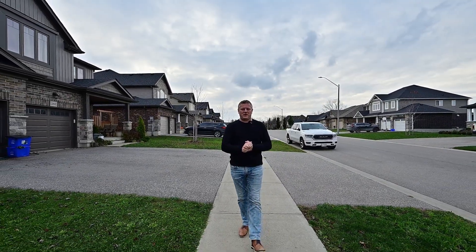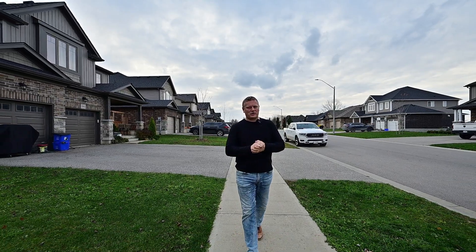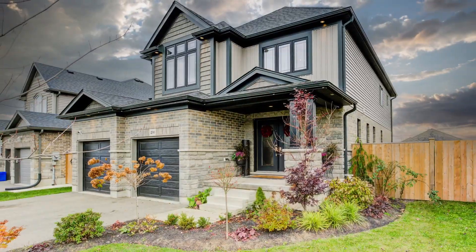Greetings from the Gary Robic home selling team. If you're a family looking to live in a newer subdivision in Norwich, this could be your next address. Come in and let me explain.